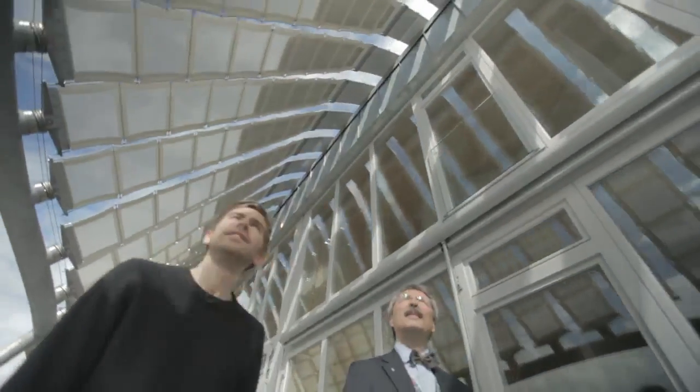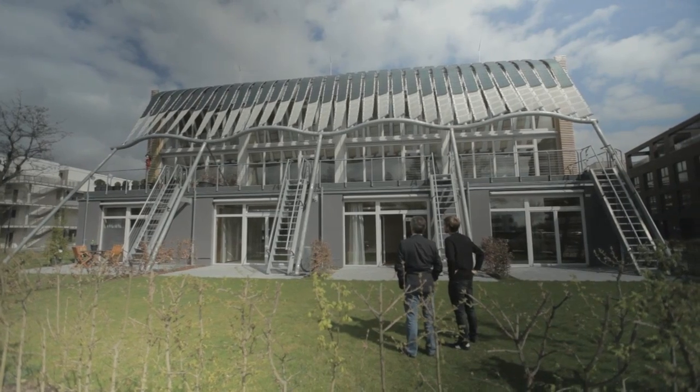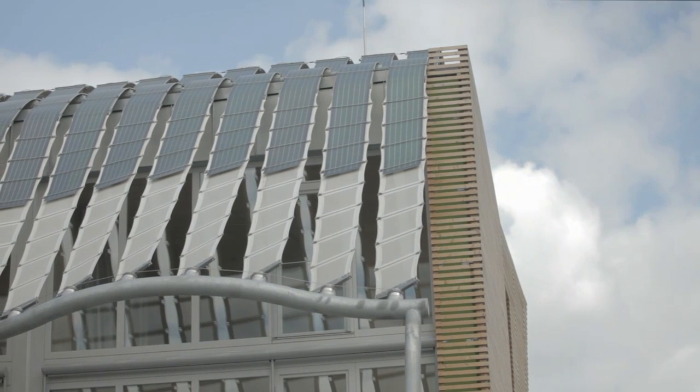Outside the building, the most striking thing is these amazing strips of curtains that come down over the roof. What function are they providing? They try to combine three things: energy harvesting with photovoltaics mounted on them, a nice view, and shade. These curtains can be rotated individually to follow the path of the sun — so it's a building behaving like a sunflower, following the sun's path.